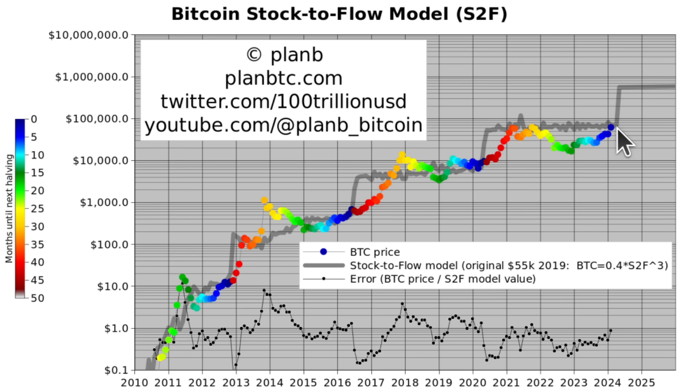We will have a halving in April. Looking historically, after the halving the price went up, but with a little bit of a delay. I expect that as well in 2024. We will have price rises and a bull market, but I don't expect the top to be in 2024 — I expect the top to be in 2025.